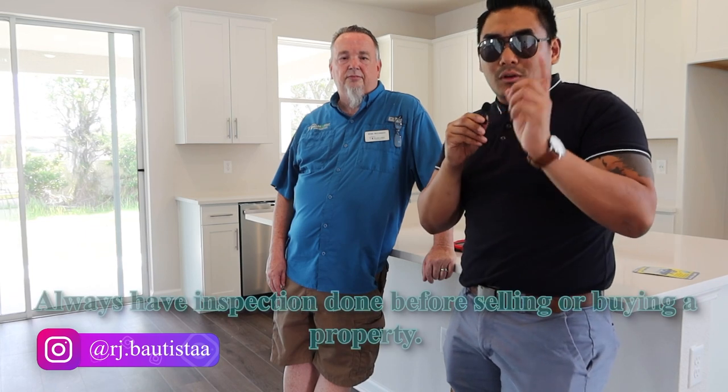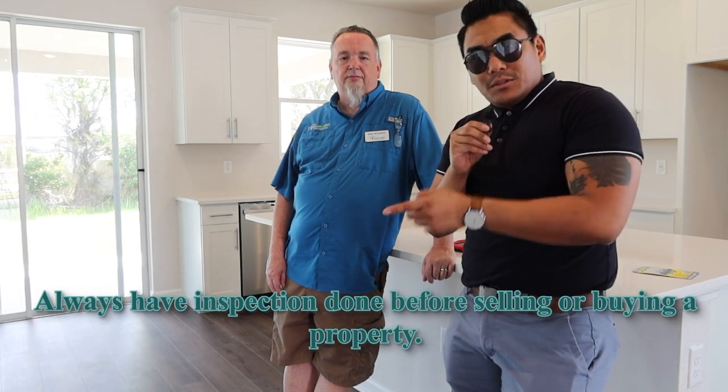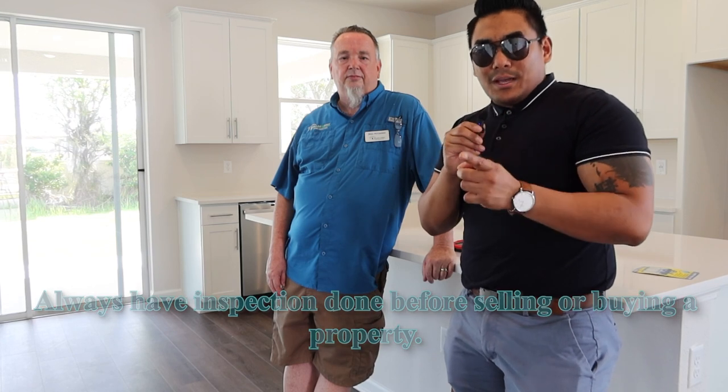There you go. If you need information, I will put Brian's details — telephone number, email address, and website — down in the comment box. If you don't have the information, come to me and I will connect you with Brian, which I always do for my clients. If you have any questions regarding this video, feel free to reach out to me or to Brian. And remember: if you are either buying a property or selling a property, always, always have an inspection — not just for the peace of mind, but also to get the deal closed on time. Thank you for watching, and I'll see you in my next video.